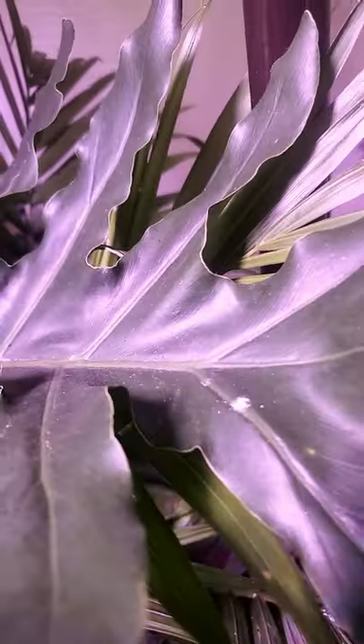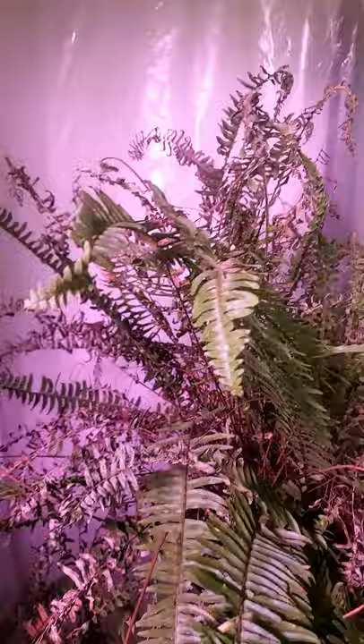I have tons of mealybugs. They are all over my plants and they are causing some serious problems. Never fear, we're going to use good bugs to get rid of the bad bugs.